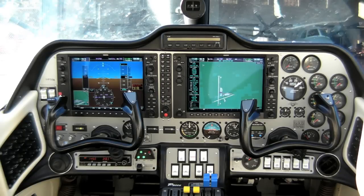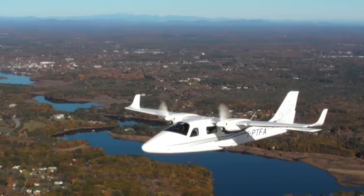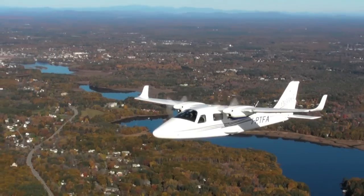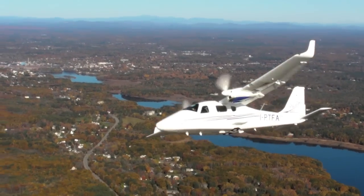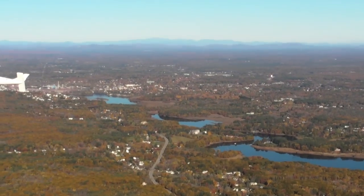The plane we flew had a mixed panel with both the G950 — the generic version of a G1000 — and analog gauges. The final airplane will be available with one or the other: the analog version going for just about $410,000, and a fully equipped G950 plus an STEC 55X autopilot for just under $500,000.